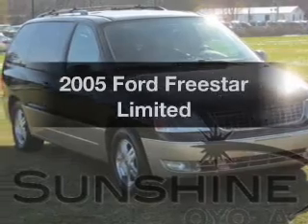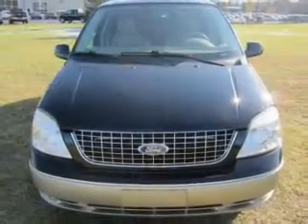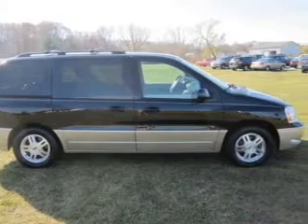Introducing the 2005 Ford Freestar. Travel the roads in style and comfort in this great vehicle. With a solid six-cylinder engine that responds smoothly to its automatic transmission, premium wheels lend a distinctive appearance.